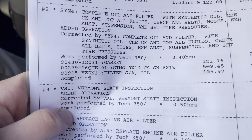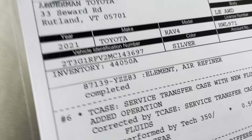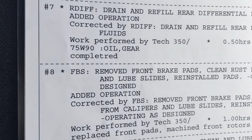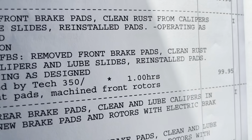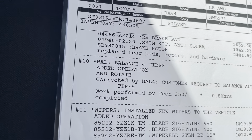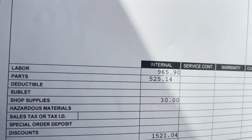They did the oil change, Vermont State Inspection, replaced the engine air filter as well as the cabin air filter. They serviced the transfer case with new fluids. Drained and refilled the rear differential fluids. Removed the front brake pads, cleaned the rust from the calipers and lubed the slides, as well as removed the rear brake pads, cleaned and lubed the calipers, and installed new brake pads and rotors. Balanced four tires. Installed new wipers to the vehicle. Overall, they put $1,500 into this vehicle.